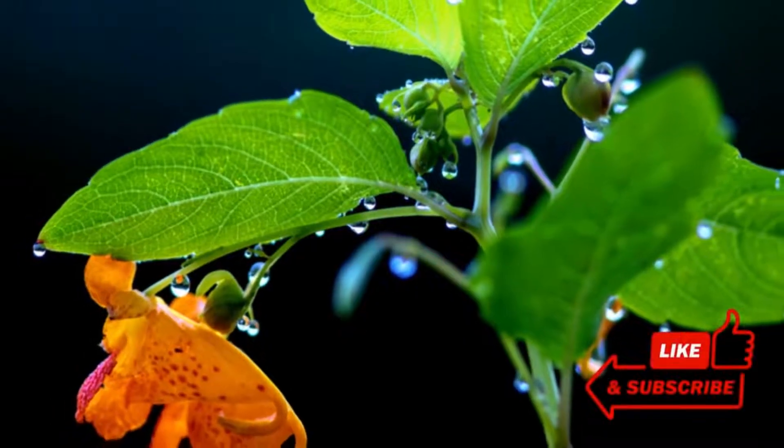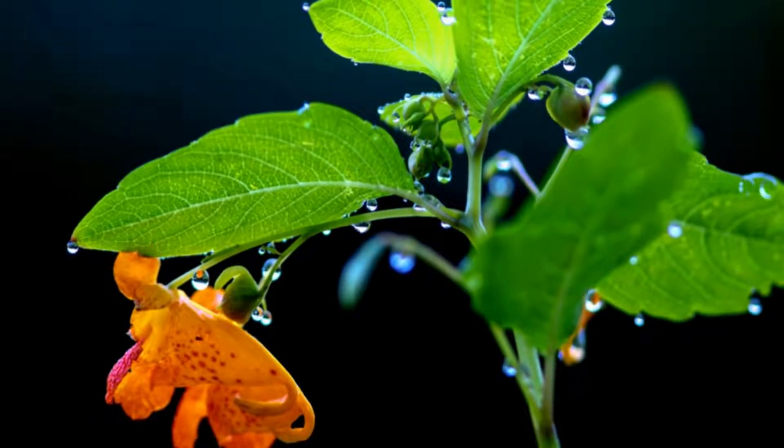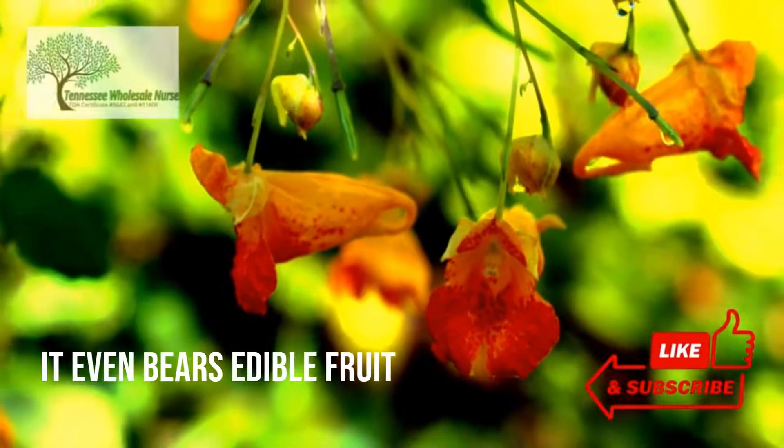Seedlings emerge in the early spring and reach their full size by the end of August. The plant begins to flower in the middle of summer and continues blooming until winter frost damages it. It even bears edible fruit.